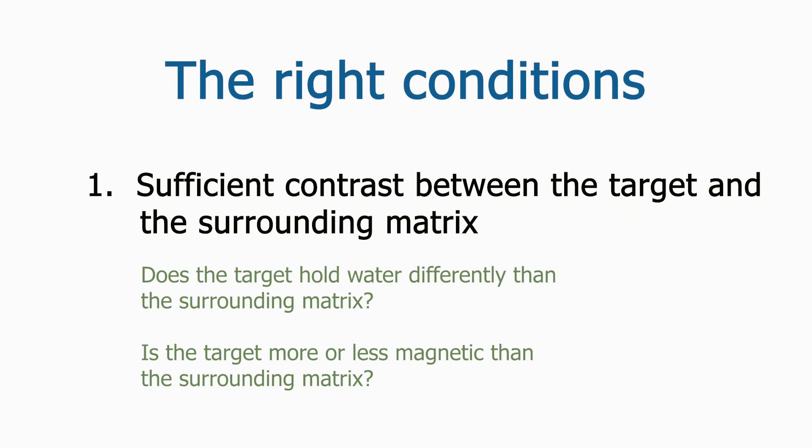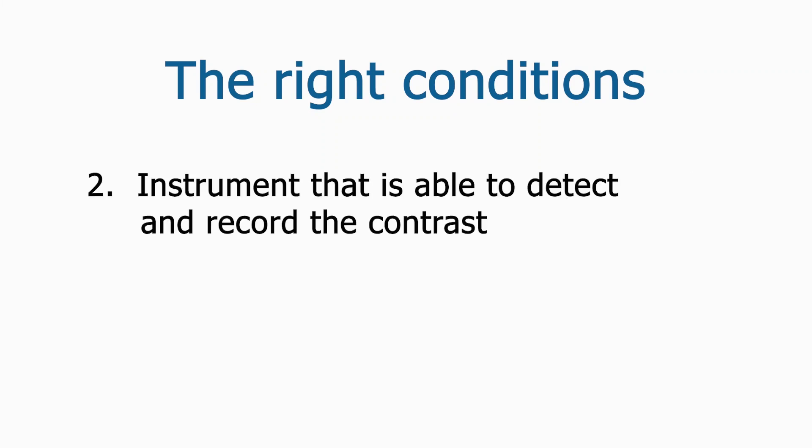The less contrast there is, the more difficult it is to detect features with geophysical methods. If a pit is filled in with the same sediment that was removed to create it, contrast is likely to be very low. The second factor is related to survey conditions, survey design, and the sensitivity and limitations of the instrument.